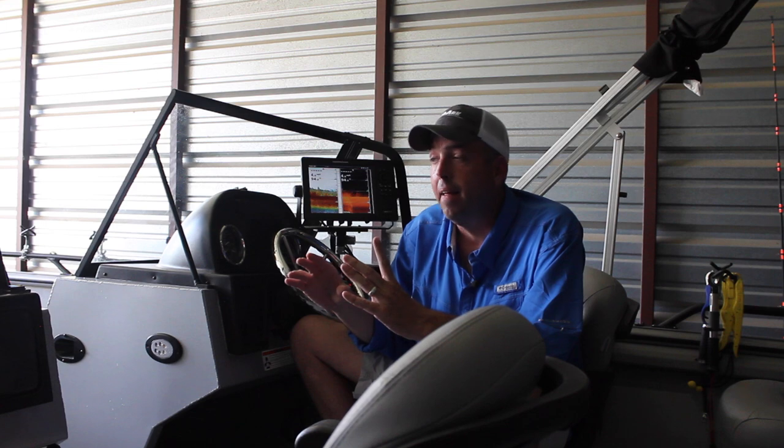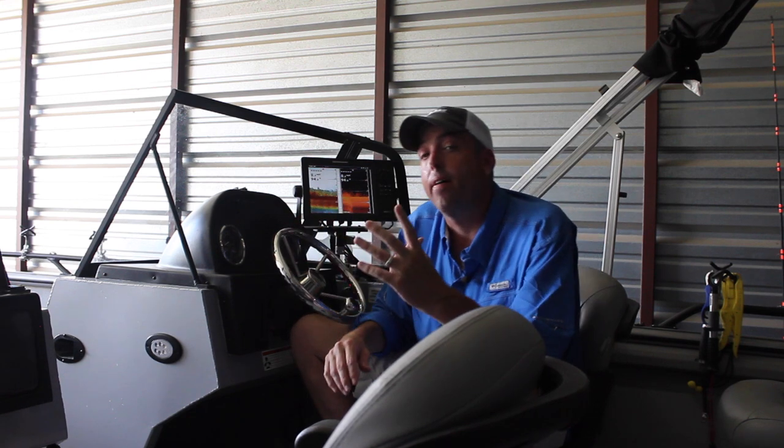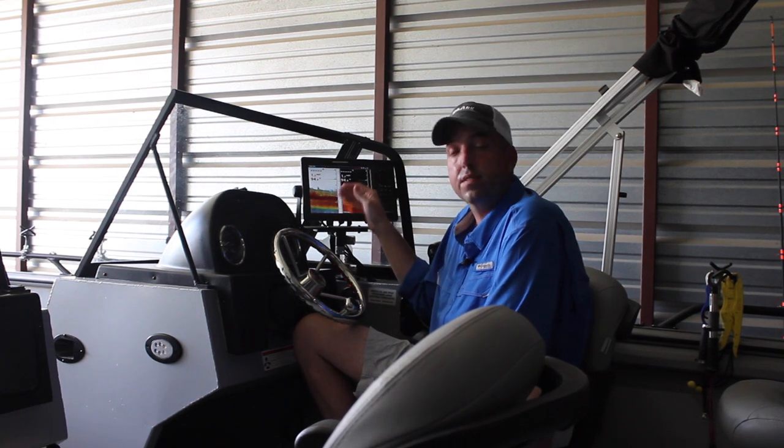That gives you the ability to go out there and find fish without spending a bunch of money on stuff that's really not going to benefit you because of the screen size. Because with a small screen, it gets very difficult to really see what's going on under the water and see that detail, especially when you start getting into looking at multiple views at one time. It's just almost impossible on those smaller screens.